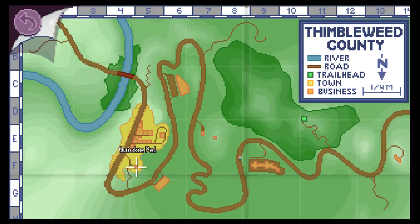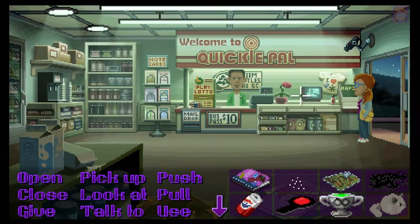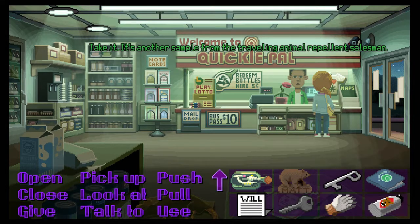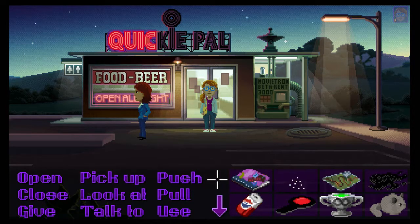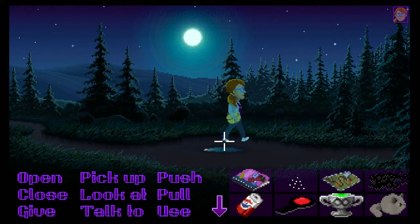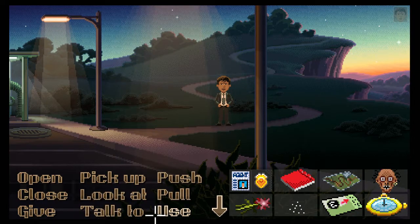Here it is - we'll pick up some bear repellent. 'Welcome to Ricky's Quickie Pal, can I help you find anything?' 'No, I just want this bear repellent.' 'Take it - it's another sample from the traveling animal repellent salesman.' Cool, see you later weirdo. Okay, back to the trailhead. We need to get Reyes over here because he's got the head - the navigator's head. Maybe we don't need the head, but we'll give her the head anyway just in case.